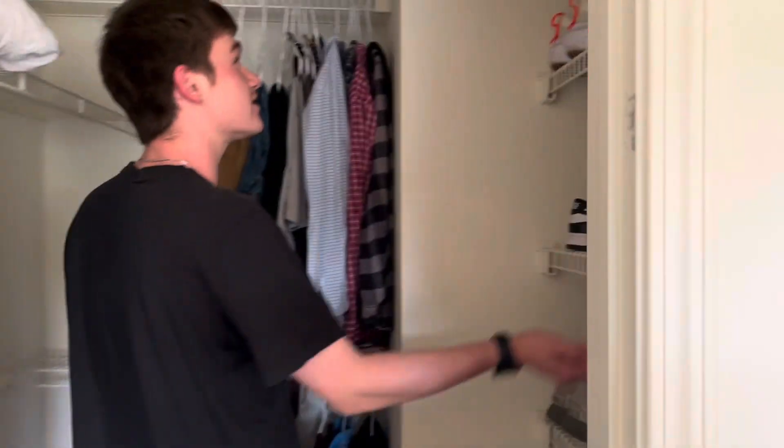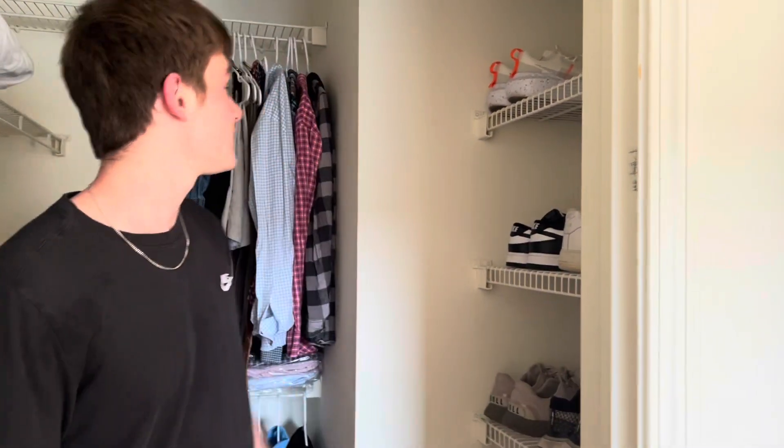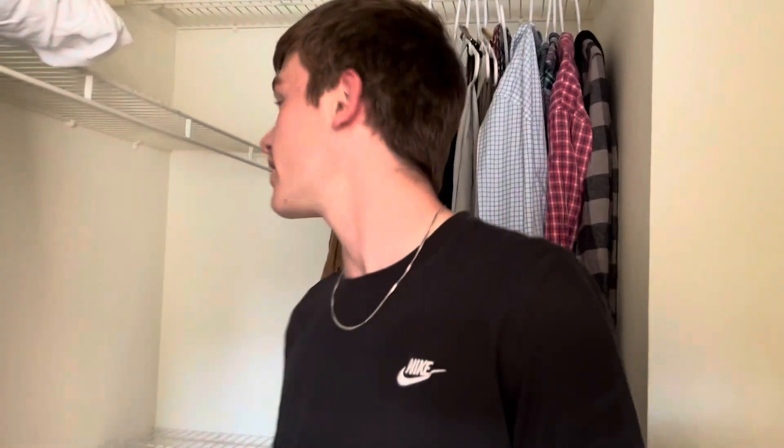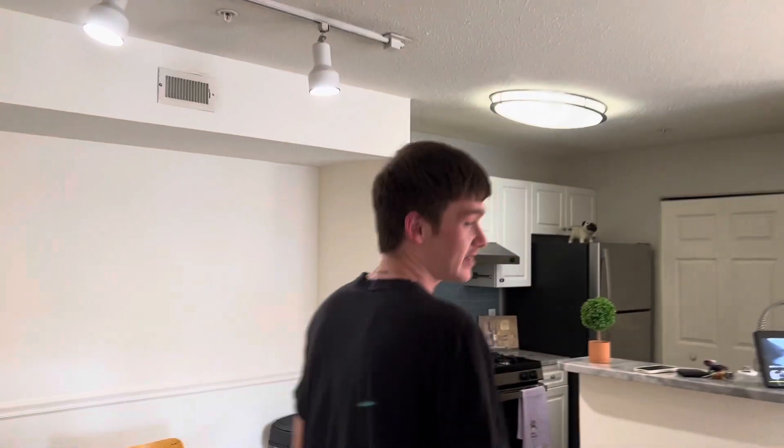This is the closet — nothing too crazy. Got my shoes here. It's like a walk-in closet, a nice little size. The whole apartment is 993 square feet, so it's a big place for a one bedroom.